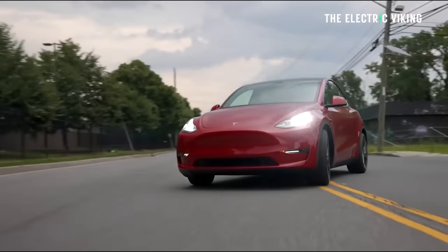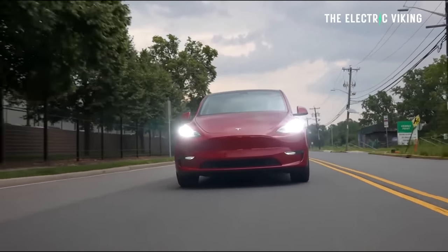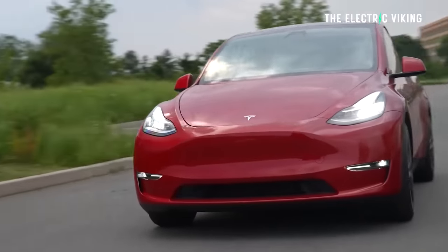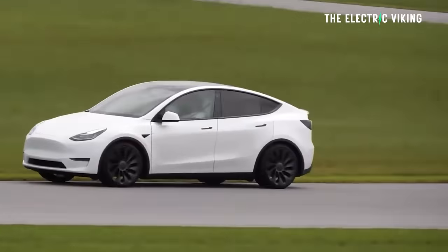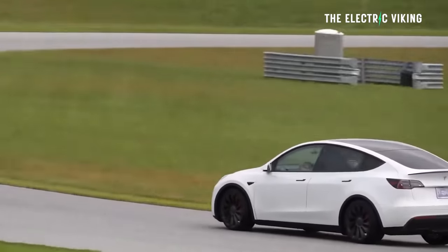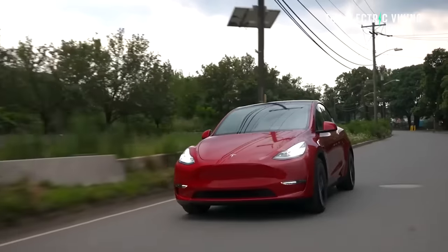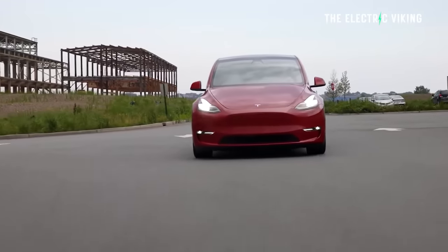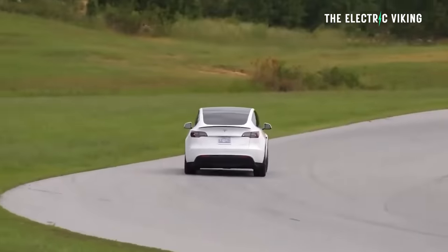Tesla Model Y — what are the changes? Unfortunately, not much. They have given us a couple of little changes from the Chinese version, but the biggest, most important ones we didn't get, which is insane. The Chinese version has a little bit longer range and way more power — the standard range Model Y has an extra 100 horsepower, meaning it can do 0 to 100 km/h one second faster, at 5.6 seconds. We didn't get that. Instead, we got some blacked-out styling elements and very minor changes to the exterior.